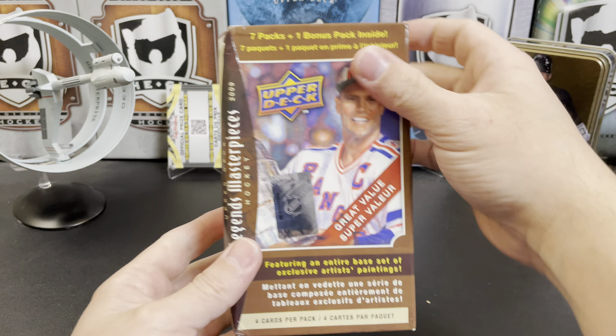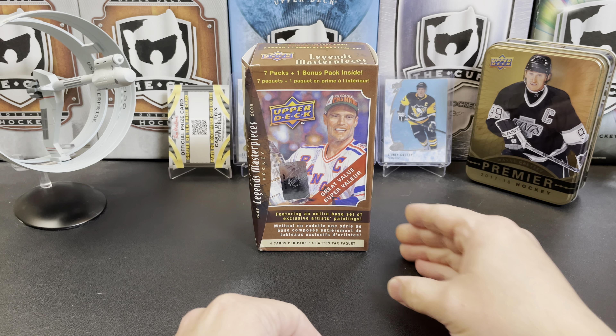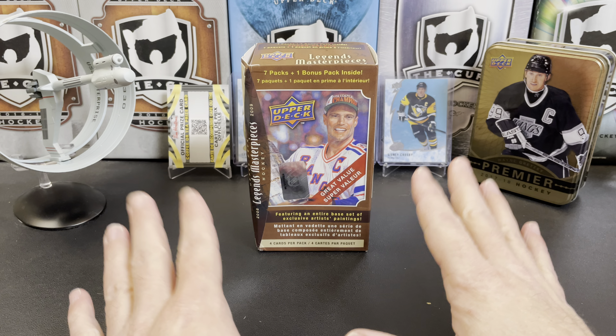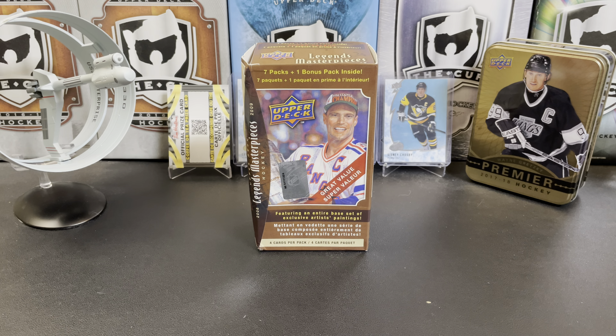So there you have it — 2008-2009 Upper Deck Legends Masterpieces. Beautiful set. Let me know what you think of the break in the comments below. Thanks for watching and I will see you next time.